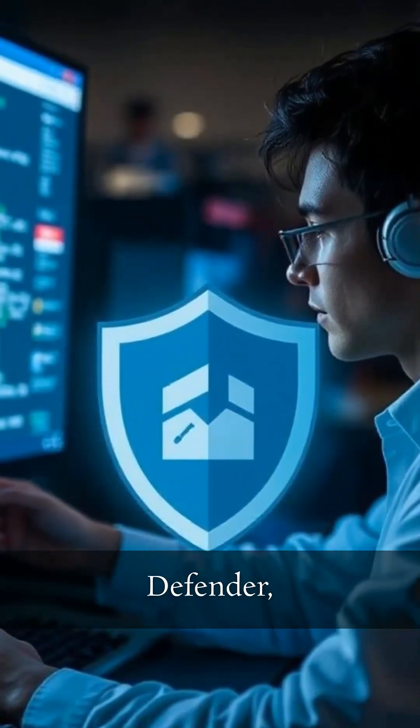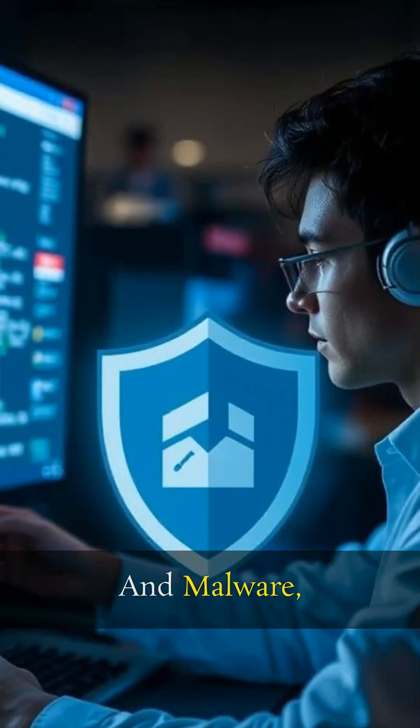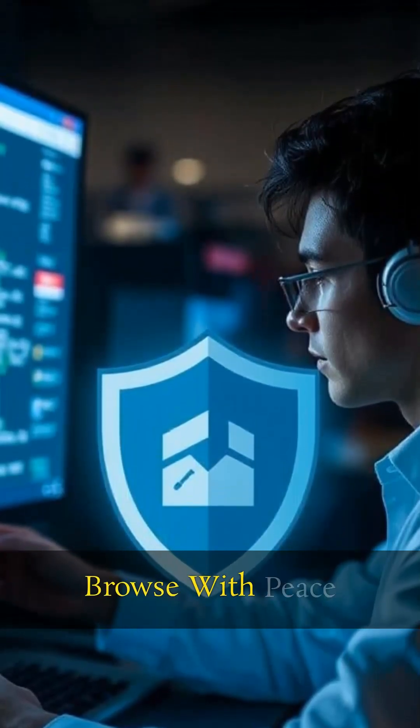Next up is Windows Defender, providing real-time protection against viruses and malware, meaning you can browse with peace of mind.